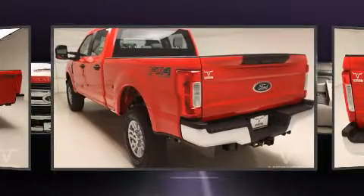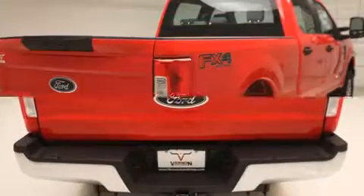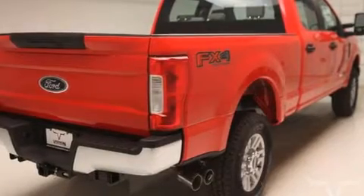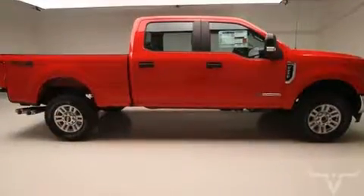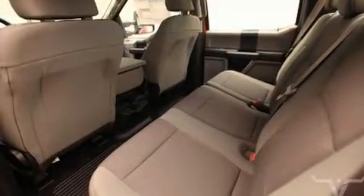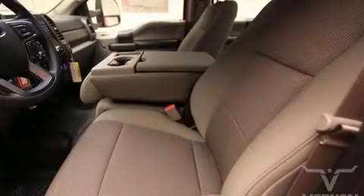Turbocharger technology provides forced air induction, enhancing performance while preserving fuel economy. All of the premium features expected of a Ford are offered, including variably intermittent wipers, heated door mirrors, skid plates, a trailer hitch, and one-touch window functionality.